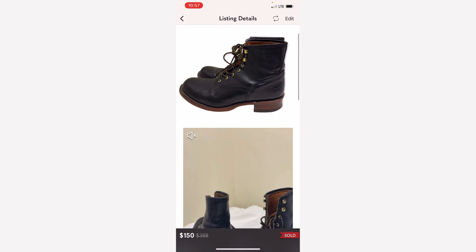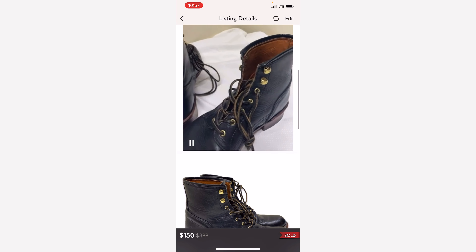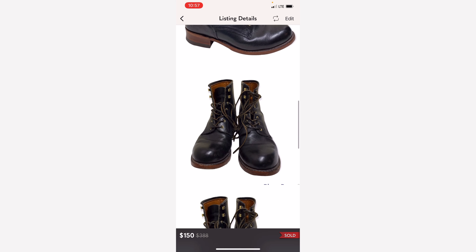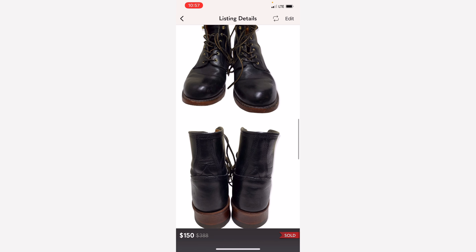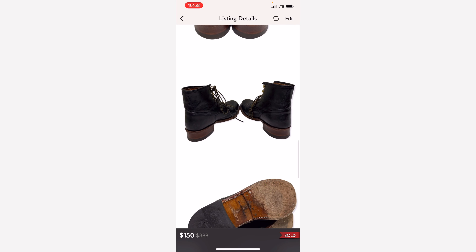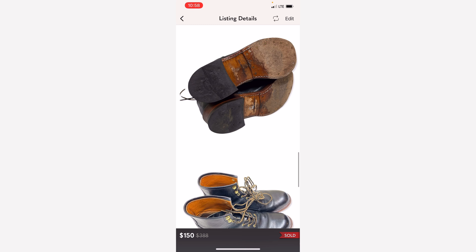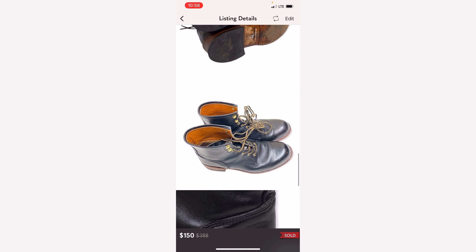Next is this pair of Fry boots, this time it's a men's pair. I bought this from a Plato's Closet in my neighborhood and these boots sold in a very short period of time. I paid $30 for these and as you can see they sold for $150.